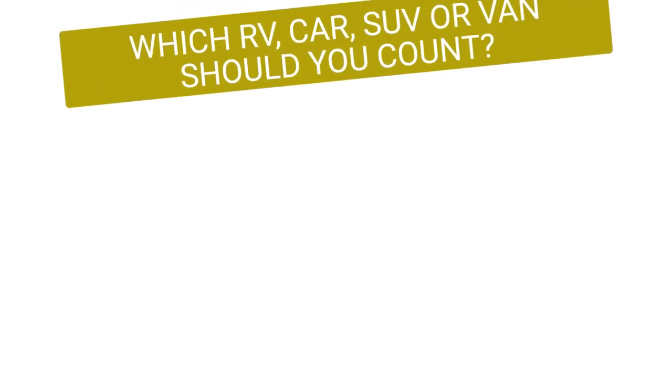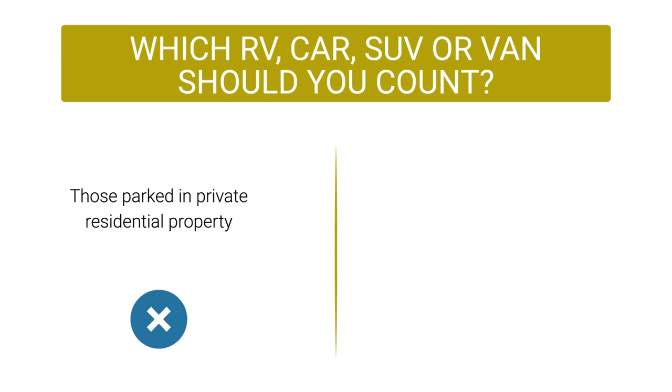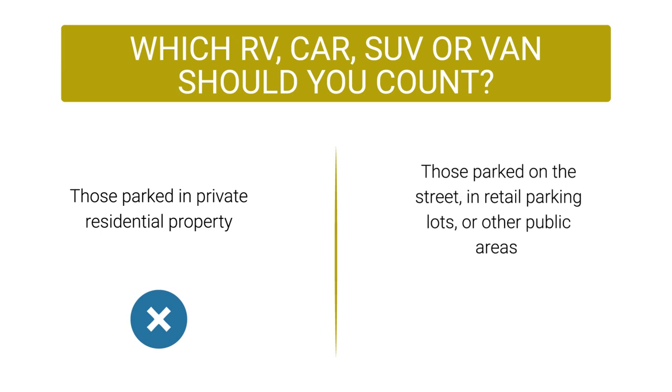Remember that an RV, car, SUV, or van on private residential property should not be counted. Vehicles parked on the street, in retail parking lots, or other public areas that meet the criteria for the conditions we just discussed should be counted.